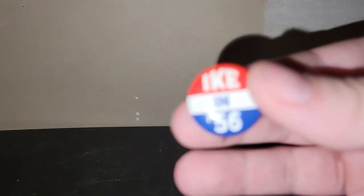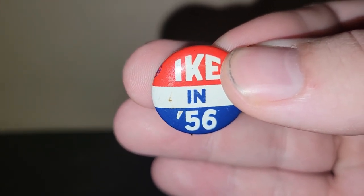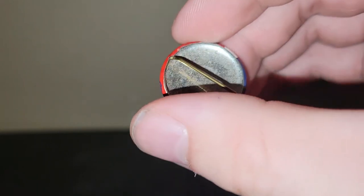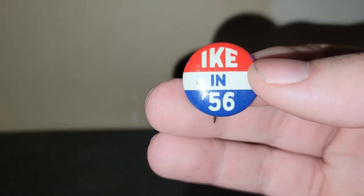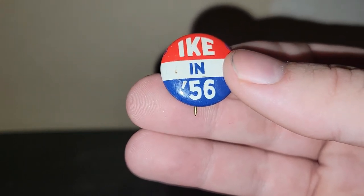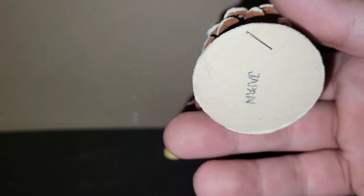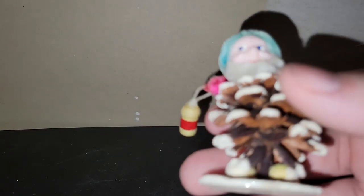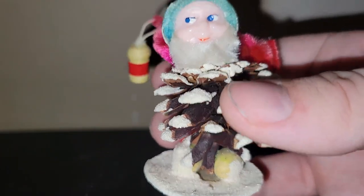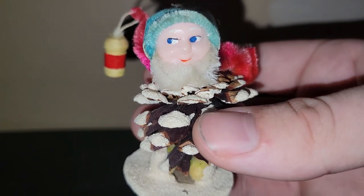For my junk jar, I got an Ike and '56 pin — I think that was $4 as well. When it comes to something like this, I'll pay up a little bit because I know people collect political memorabilia. I also got this little pinecone kid or pinecone gnome for $4. He's in pretty good shape, and usually I see people ask a lot more than $4 for him, so when I saw him sitting in this booth, I had to have him.